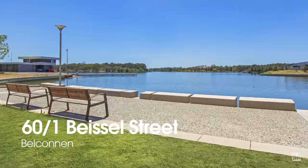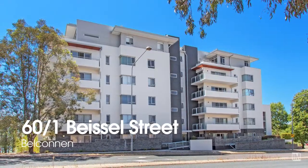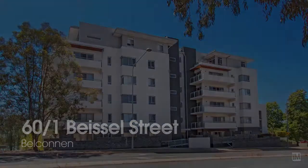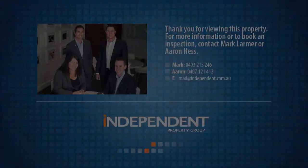So if you're after a convenient location and a huge property you can move straight into, we'll see you at the next open home at 60 of 1 Beissel Street in Belconnen.